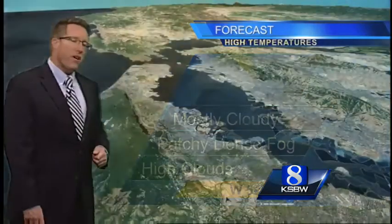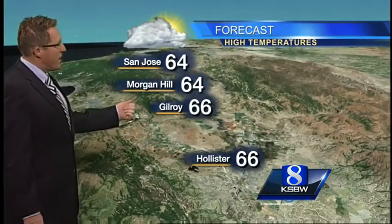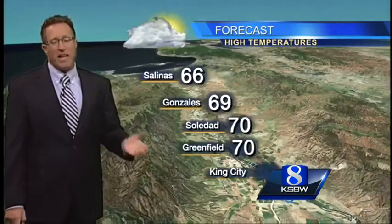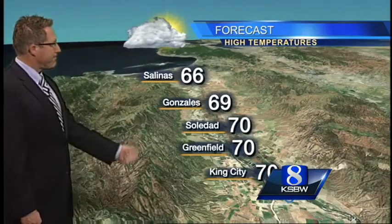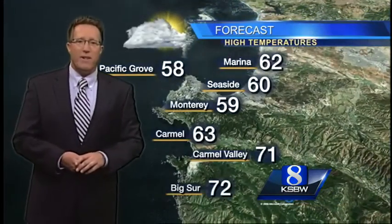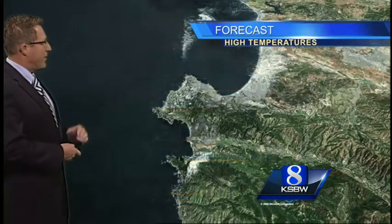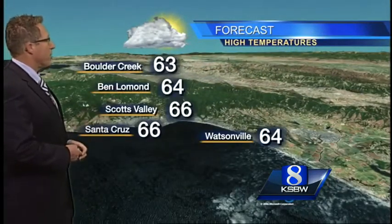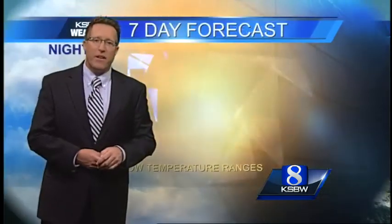Mostly cloudy today with patchy dense fog to start and high clouds to finish — mid 60s. Not a bad day overall in terms of temperatures, a little more like what we should be seeing in late January, although in most cases still a little bit above. Low 70s down through King City to Parkfield and Bradley. Low to mid 60s on the peninsula. We'll still shoot for 60 to 72, from 68 up in Big Sur, 66 Santa Cruz, 63 Boulder Creek, and 64 in Watsonville.